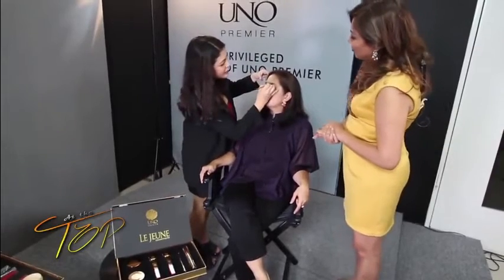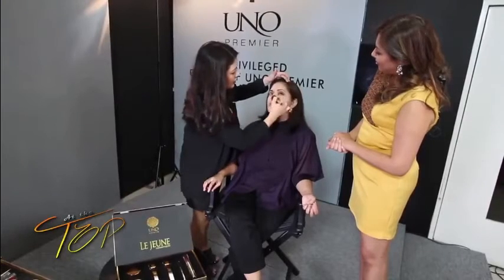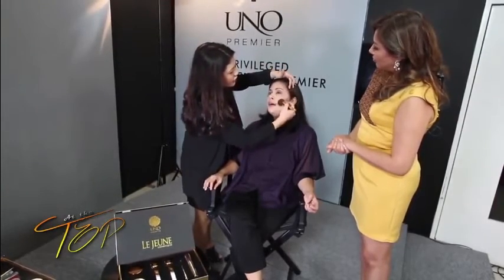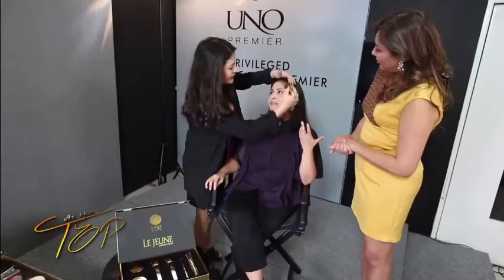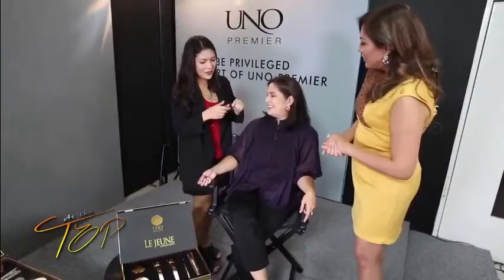Just adding a bit more to highlight your cheekbones. Lejeune is long-lasting yet easy to remove because it's mineral-based — just soap and water, or a toner and cleanser. This is also good for sensitive and acne-prone skin. It actually has vitamin C, so in a way you're treating your skin while looking better. It's skincare and makeup all in one — that's the beauty of Lejeune.